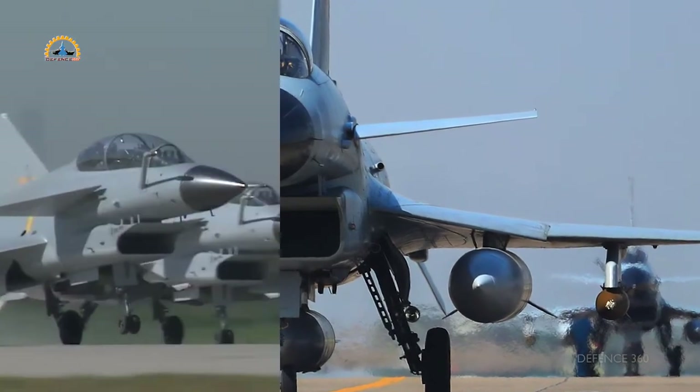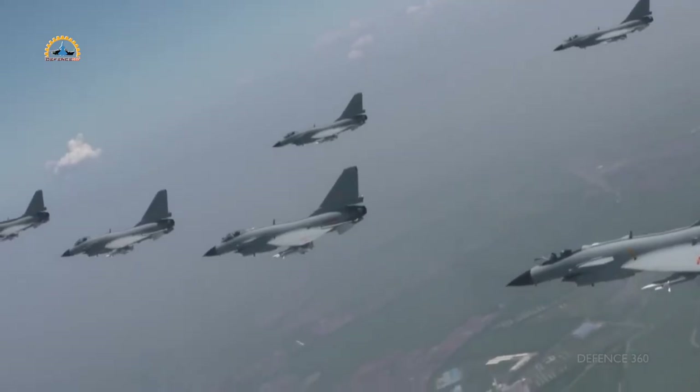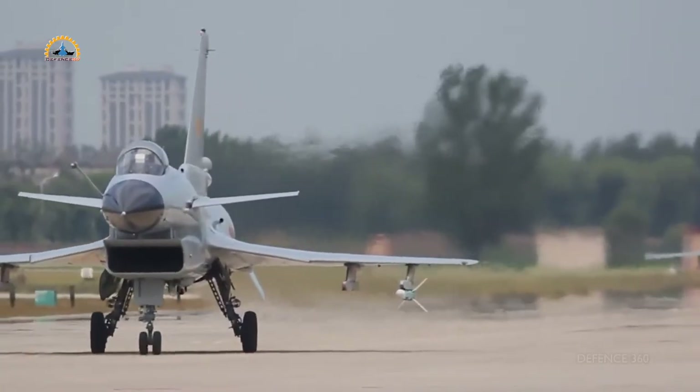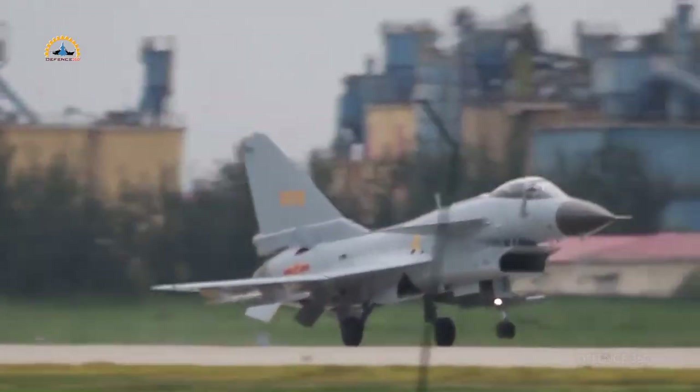After watching this video, you will not only get an idea of how many advances have been made in the J-10, but also you will be able to understand why the Pakistan Air Force rejected its base version and why the C version was purchased. What has changed in this aircraft so far? But one important thing: you have to watch the video from beginning to end.